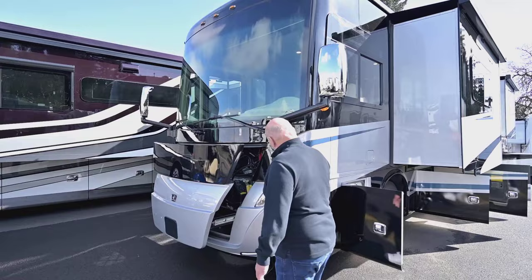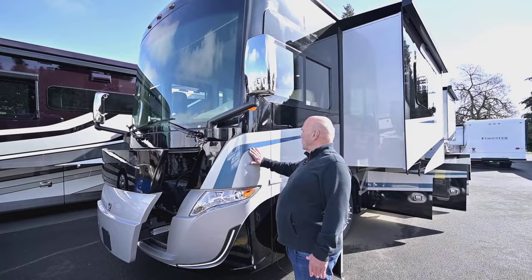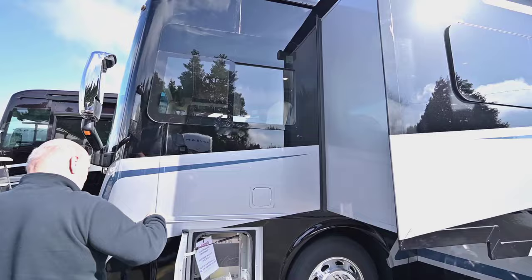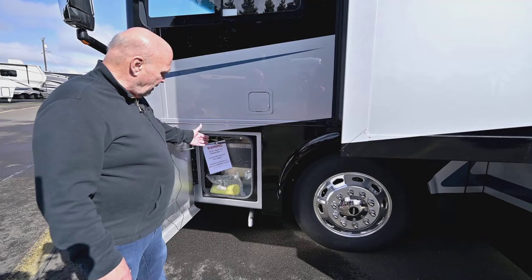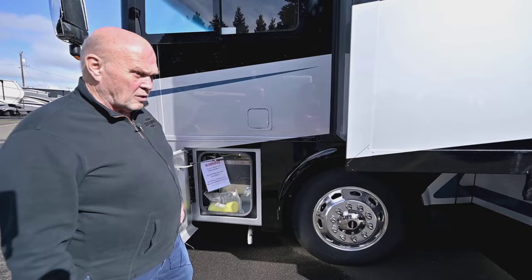It's a quiet diesel generator so you don't even hardly hear it running. Tiffin's paint is next to none — you run your hand down and don't feel any ridges. This is a beautiful color of silvery blue. It has side cameras: you put your blinker on and you see the cars beside you. Dual fills. Their wiring is very complete and encased, so there's really no reason to ever open it, but if you do it's easy to reset a fuse.